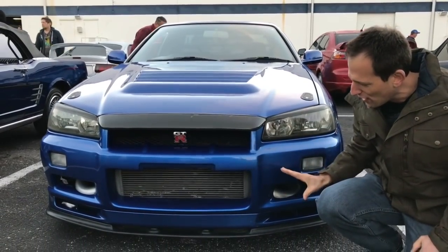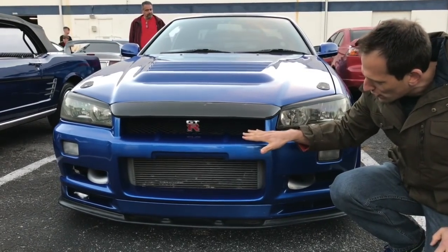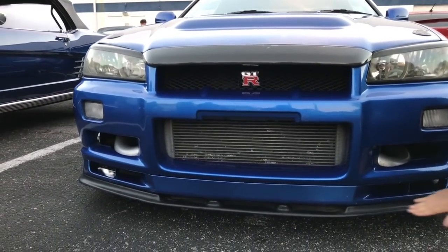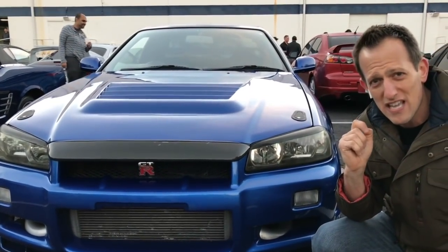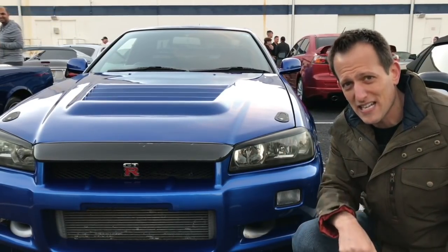As you can see, my favorite color on this R34. I really love the grille. You can see that big huge intercooler and the lower splitter down here. These cars on racetracks were unbelievable, and it was the Australians in the Australian Touring Car Championship that actually gave it the nickname Godzilla.